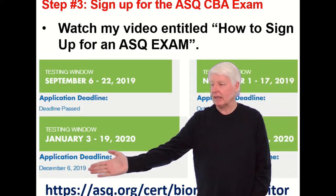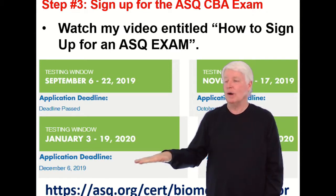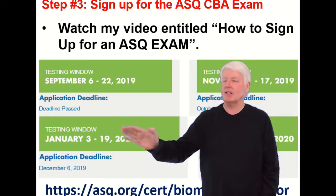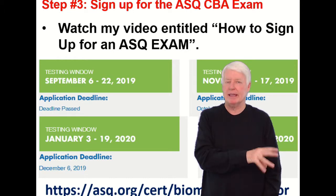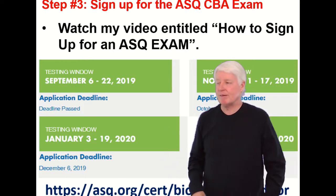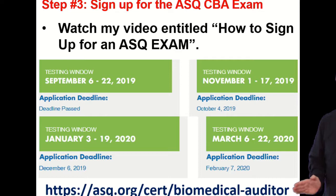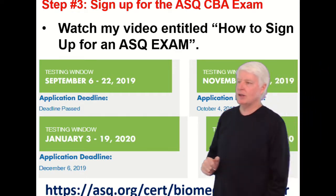You need to apply for the exam approximately one month before you take it, or earlier — I'd recommend earlier. If you don't, you may find that all the seats at the testing center are already filled, and then you have to wait for the next cycle. So be sure to apply earlier than later. Go to the ASQ website to get the latest schedule information.